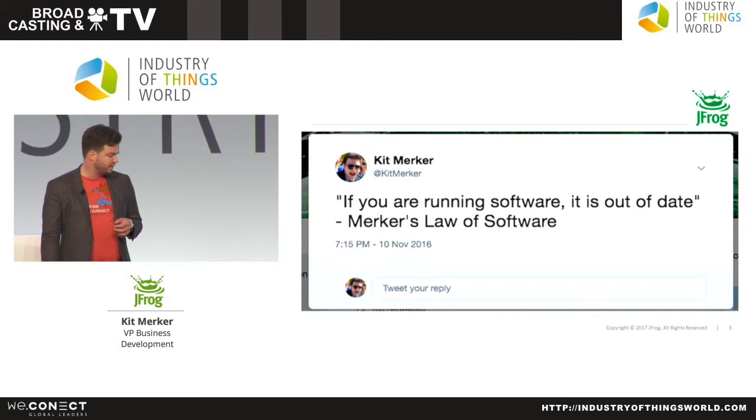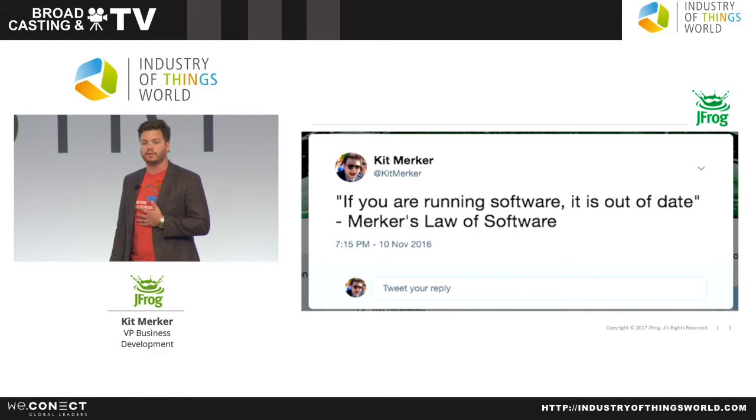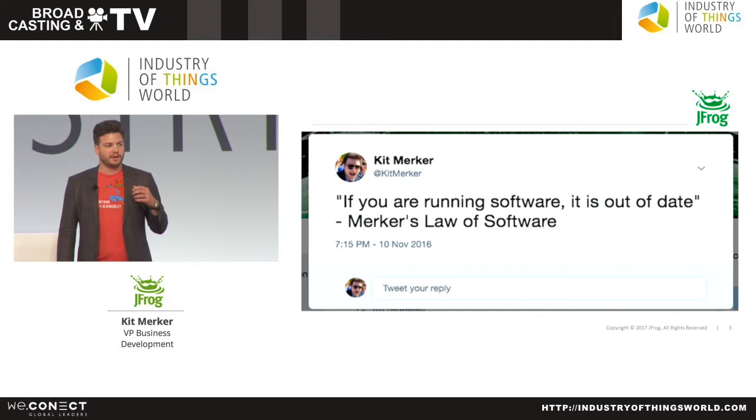About a year ago I coined a law — jokingly — which is basically: if you're running software, it's out of date. This is something I feel passionately about fixing. I hope that someday I'll be successful in making this law no longer true. But if you look across all of the mobile devices, open source libraries, and cloud applications that we use, it seems to be very true — and very true in IoT today as well.